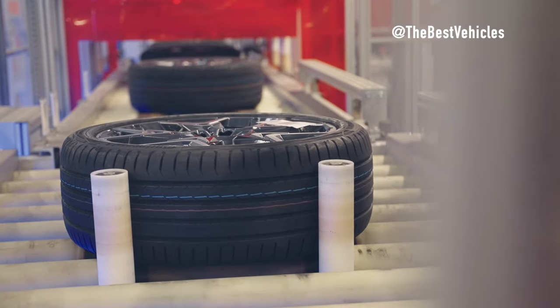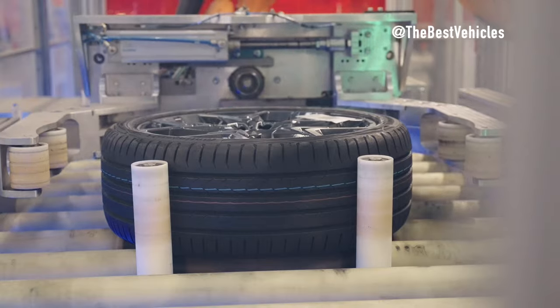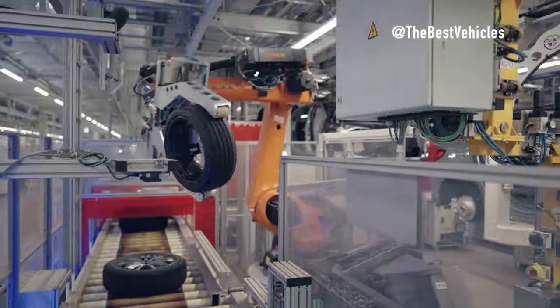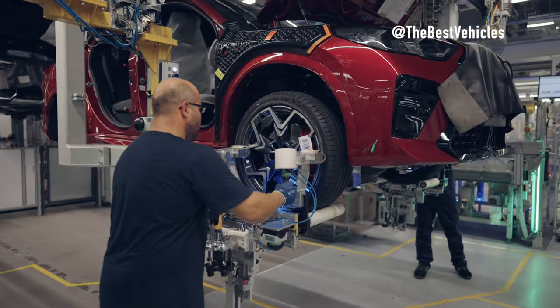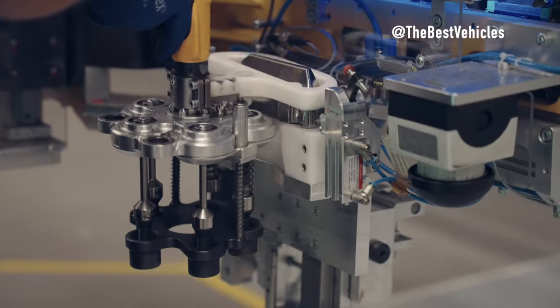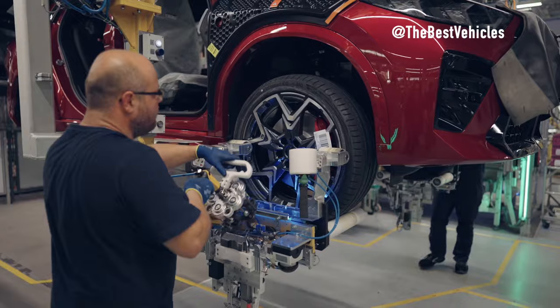Installing Exterior Parts. Exterior parts such as wheels, rear-view mirrors and door handles are installed into the vehicle's body with precision and care. These parts not only play an aesthetic role but also protect the vehicle from environmental impacts.